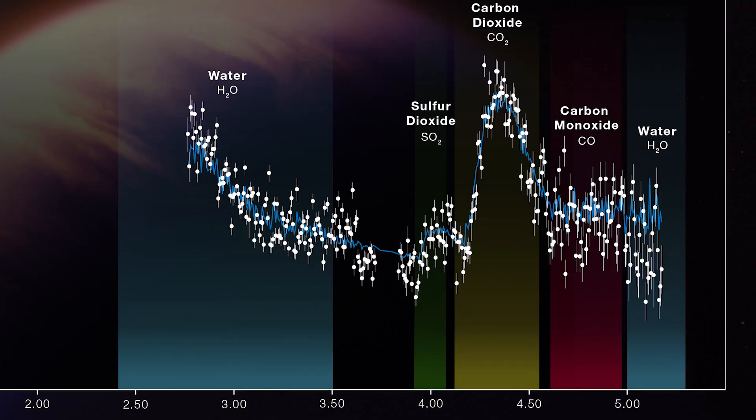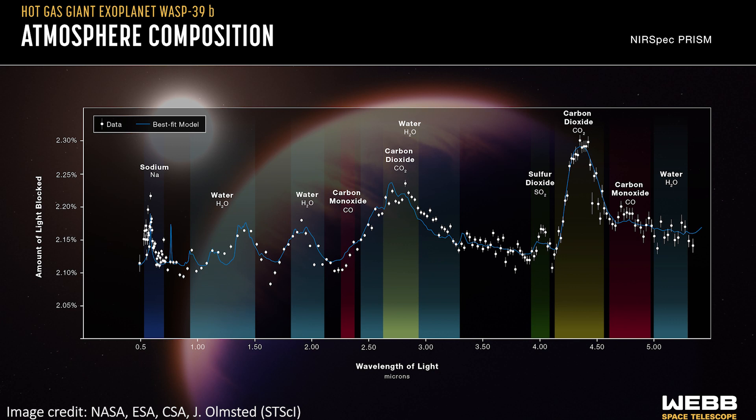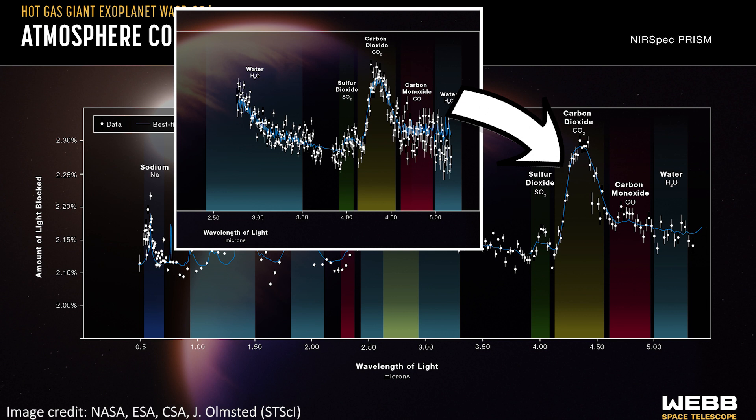On these plots, each white circle is a data point where JWST detects a certain wavelength of light, and the blue line through them is just the best fit theoretical model that we have at the moment. Together, all of the white points give us the full spectrum of the planet and tell us all about the details of the atmosphere. This next plot is made by the same instrument as the one I just showed you, but just shows more wavelengths, so we're getting a more complete view here.